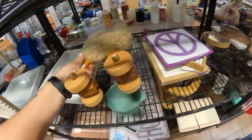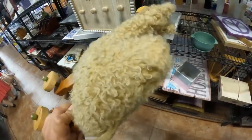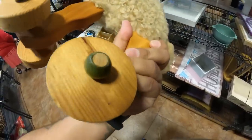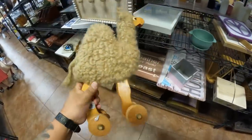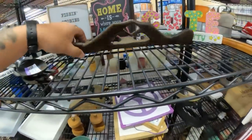Oh, look at this — is this vintage or made to look vintage? Checking the signatures and tags. $9.99. That's quite a bit of vintage stuff in here.